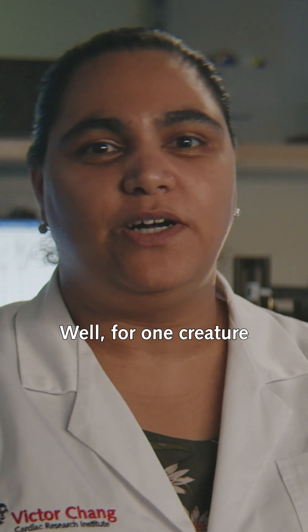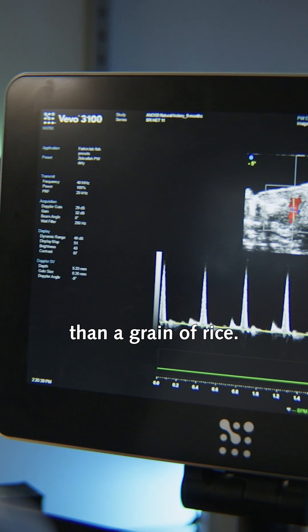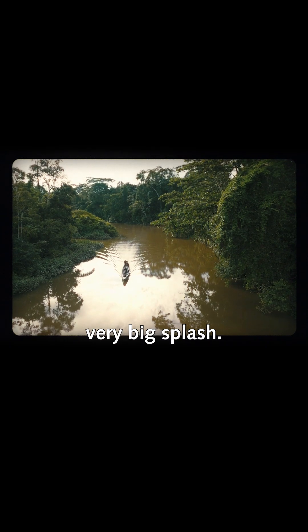Imagine if your heart could repair itself after having a heart attack. Well, for one creature, that's already possible. Using a high-frequency ultrasound, we're about to look at a heart that's smaller than a grain of rice. It belongs to a zebrafish, a tiny tropical fish native to Southeast Asia, that's making a very big splash.